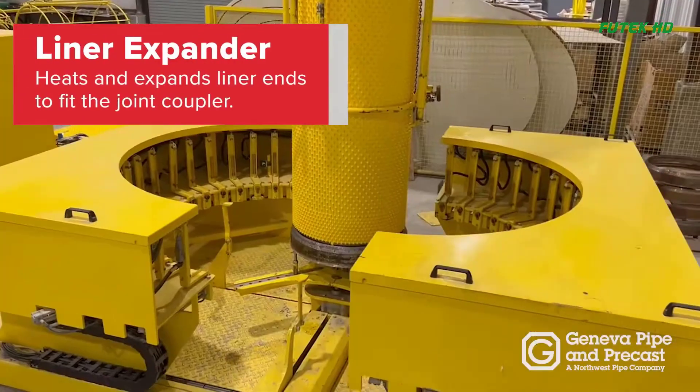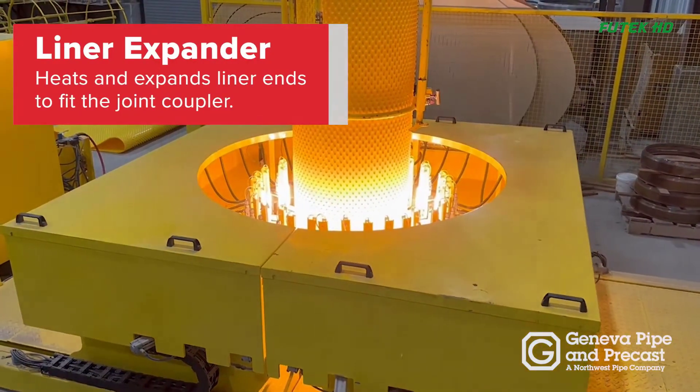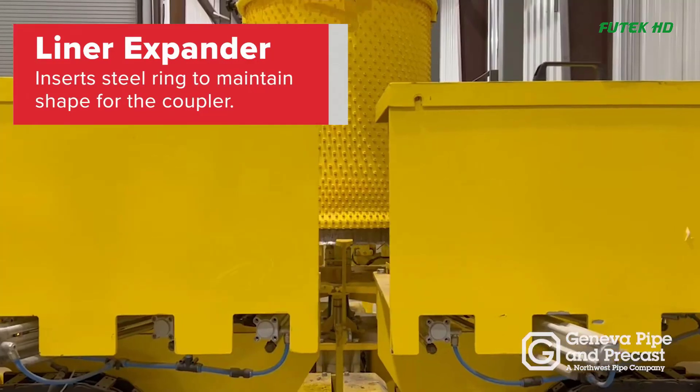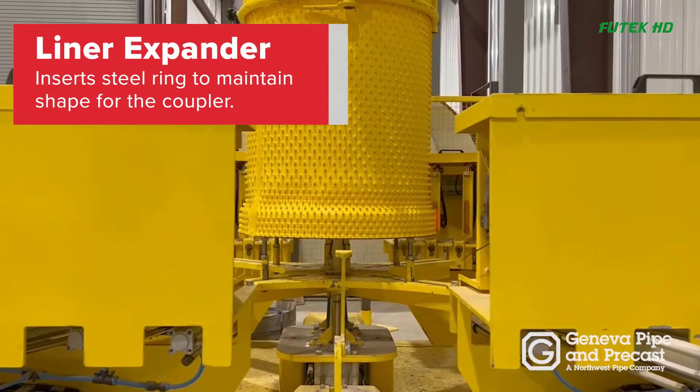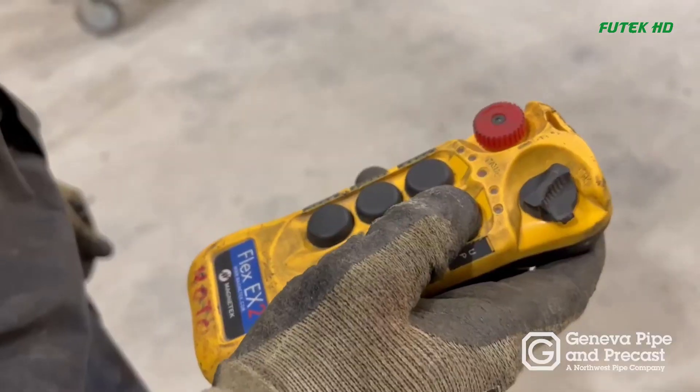Liner Expansion: The liner cylinder goes to the liner expansion station. The ends of the liner are heated and expanded, and a steel ring is inserted to maintain the shape during concrete pouring. Eventually, the steel ring will be replaced with the pipe coupler.